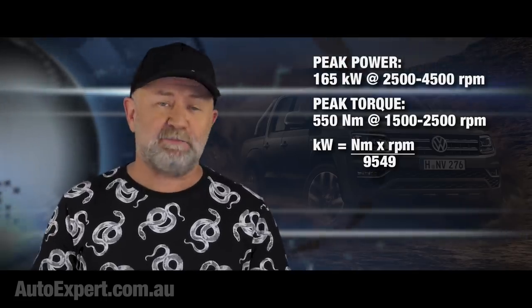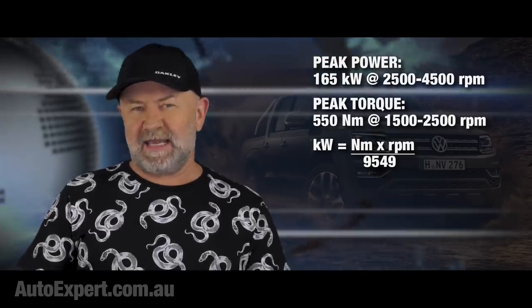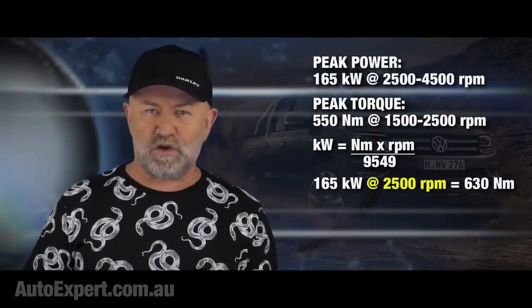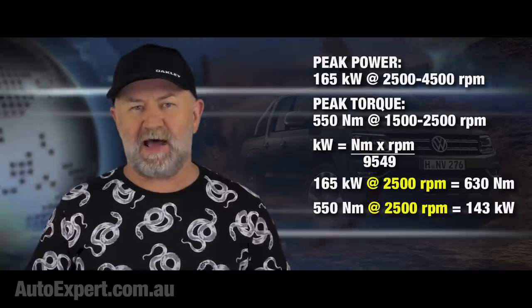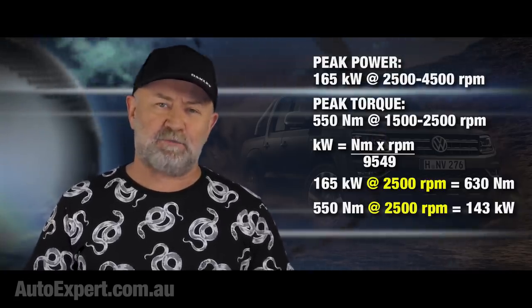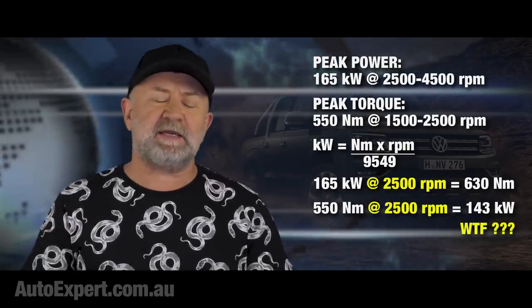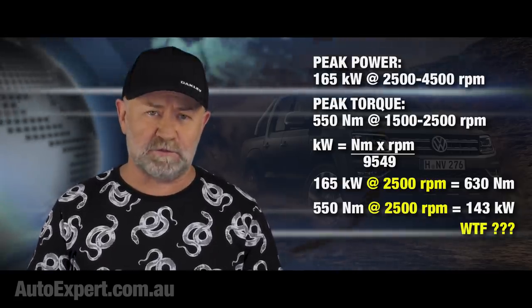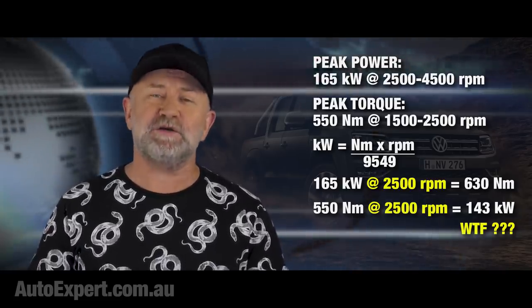The Volkswagen brochure might think it's better than Isaac Newton at physics, but I kind of doubt that. For any engine to make 165 kilowatts at two and a half thousand revs, it needs to deliver 630 newton meters of torque at that point - unlikely. It's far more likely it's 550 newton meters at two and a half thousand revs as claimed, making the power output 143 kilowatts at two and a half thousand. Either way, the specs are just another brick in the wall of indefensibly inaccurate Volkswagen bullshit, and I'm sure they'll have a suitably spin-laden justification to go along with it.